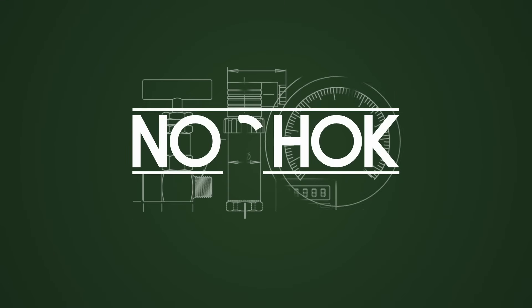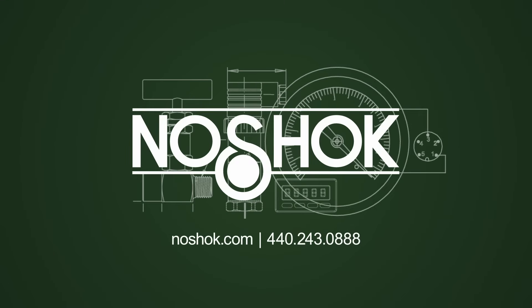Contact No-Shock customer support or a No-Shock regional sales manager for more information or to discuss your custom engineered solution.